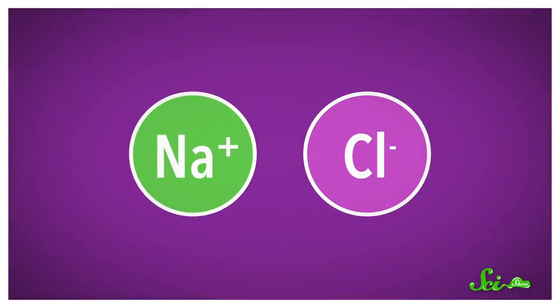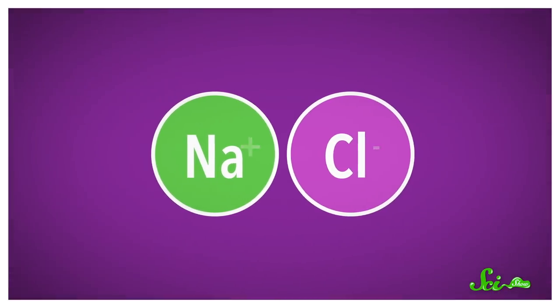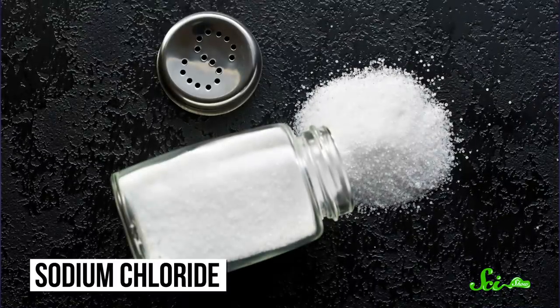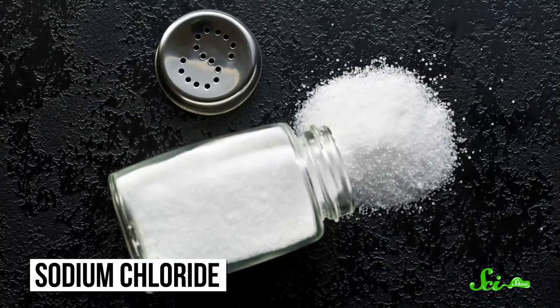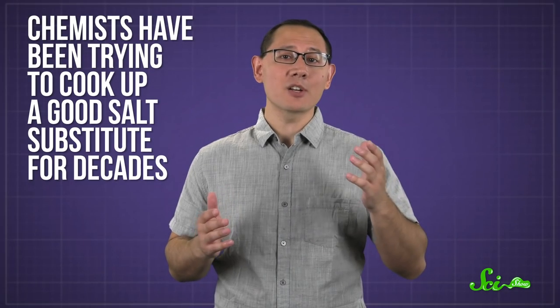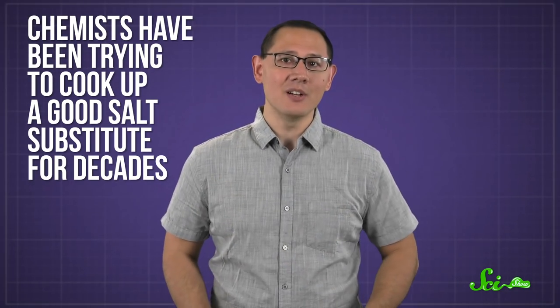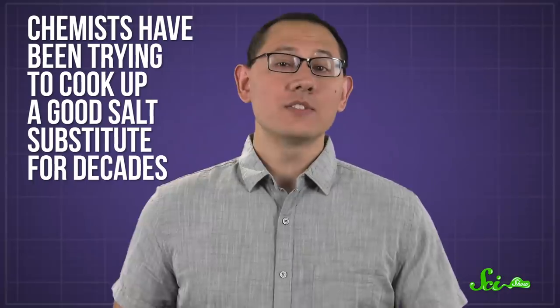We know from chemistry that there are hundreds of salts out there — compounds made up of positive and negative ions, usually formed when an acid reacts with a base. But when it comes to food, there's really only one salt that gets us salivating over potato chips: sodium chloride, otherwise known as table salt. Chemists have been trying to cook up a good salt substitute for decades, and it's proven downright impossible. Nothing quite matches the flavor of the tried and true. So what makes sodium chloride so special?